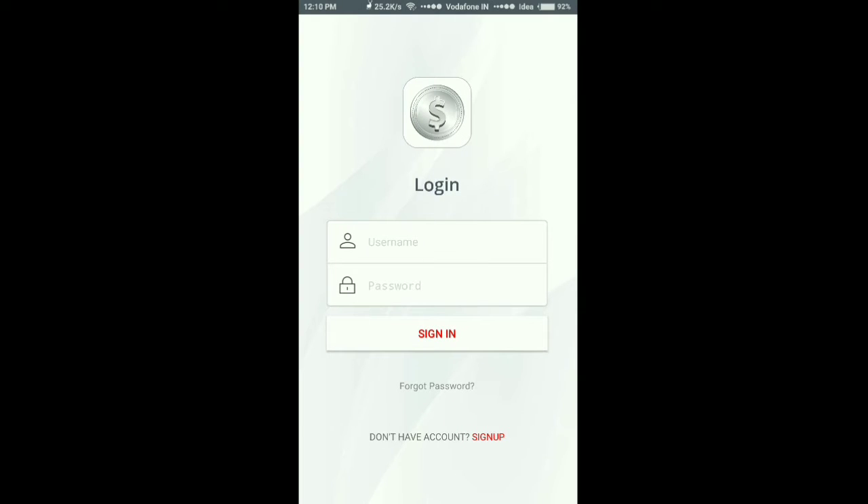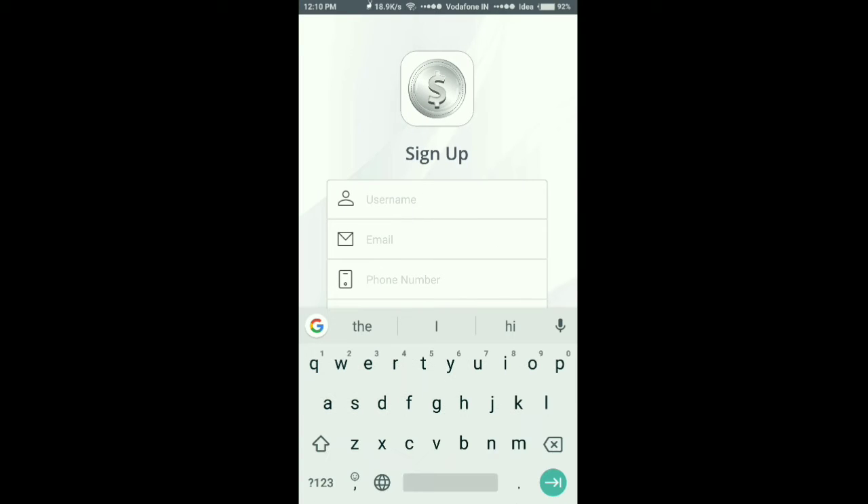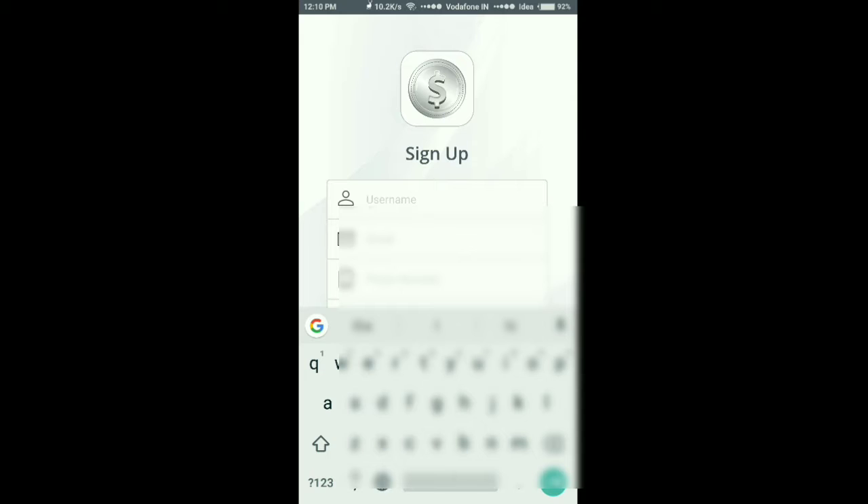Follow me if you are not having an account — sign up as shown. First, give a username as you wish; I am going to give Rohit as the username. After that, fill all the given details as shown.